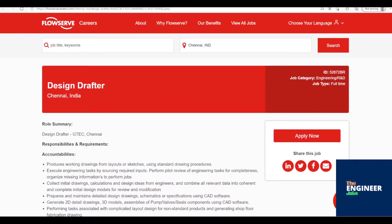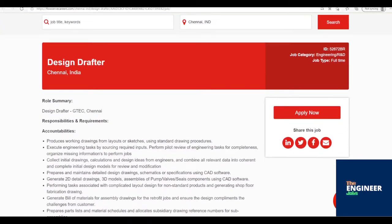Welcome to the Engineer Jobs. FlowServe is hiring for the post of Design Drafter with BE or BTEC in Mechanical Engineering, having two years of experience. The location is based in Chennai, Tamil Nadu.